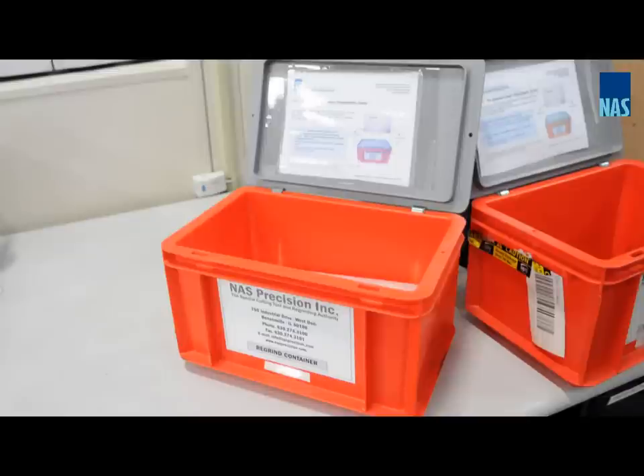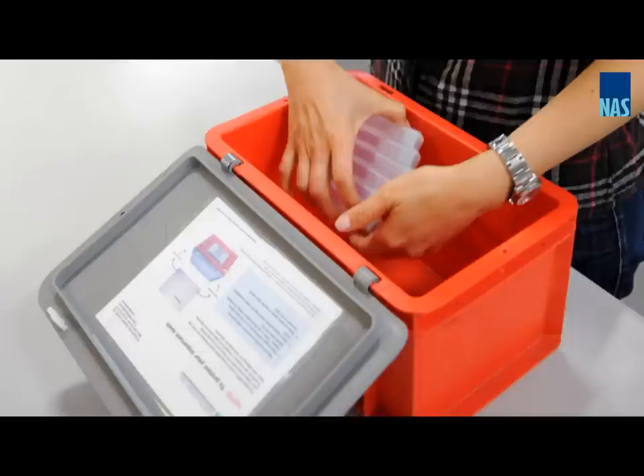NASC also provides every customer a special regrind container, which is reusable and helps prevent damage during shipment.